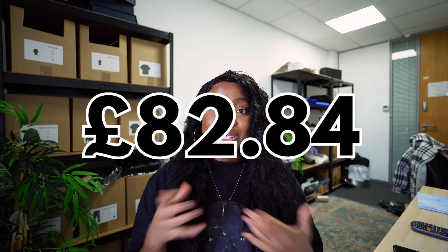So in terms of website spending: £20 for the domain name, £3 for three months of Shopify, and £21.98 for Photoshop — bringing the website total to £44.98, leaving us with a remaining budget of £82.84.